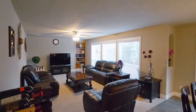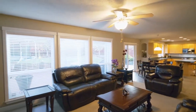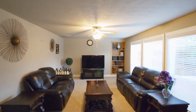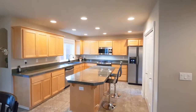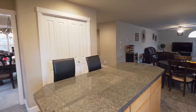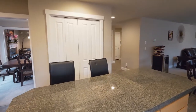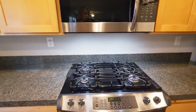Or enjoy gatherings in the spacious family room, framed with large picture windows overlooking the backyard. The well-appointed open kitchen features an island with breakfast bar seating, gorgeous granite tile counters, a large pantry, recessed lighting, a gas range, and stainless appliances.